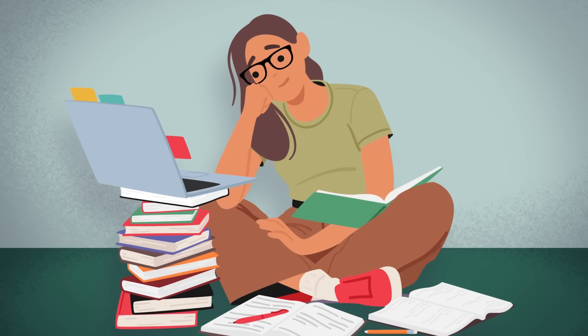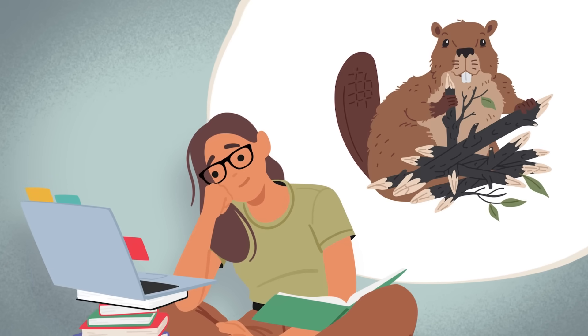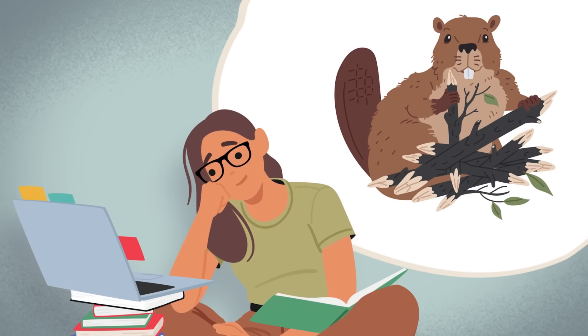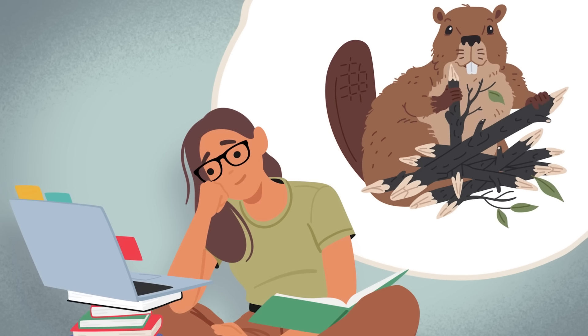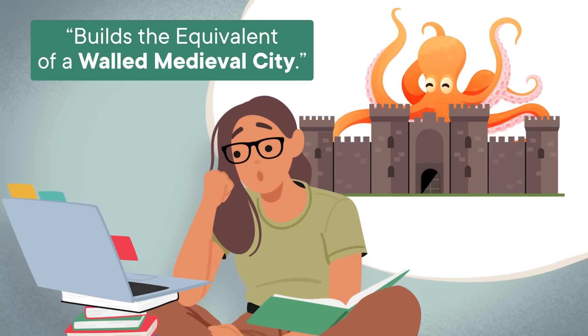I'm gonna let you behind the SciShow scenes for a bit. Our script editors are always on the hunt for weird and complex science stuff. And last year, one of them was reading a book about beavers, and 150 odd pages in, the author suddenly mentioned there's a type of octopus off the coast of Australia that builds the equivalent of a walled medieval city — which, if true, would probably make for a good SciShow episode.